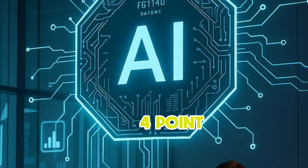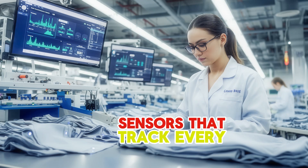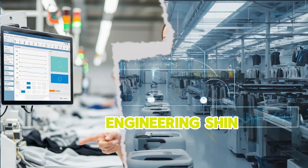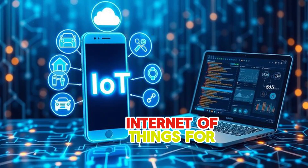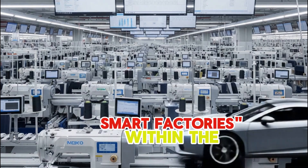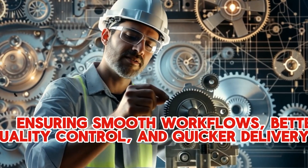Now we're in what's called Industry 4.0 — with machines that tell you when they need maintenance, sensors that track every piece of fabric, and smart systems that plan your entire production schedule in real-time. This is where Industrial Engineering shines. IE helps garment factories connect all these smart technologies — like AI (Artificial Intelligence) for better planning, IoT (Internet of Things) for tracking everything, and even robots for certain tasks. Industrial engineers are like the architects who design these smart factories within the RMG sector, making sure the new technology works perfectly with people, ensuring smooth workflows, better quality control, and quicker delivery times.